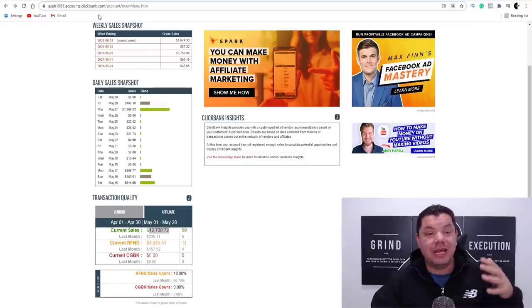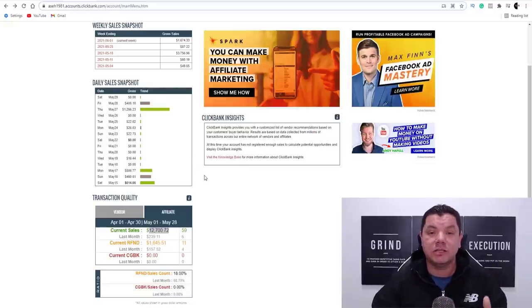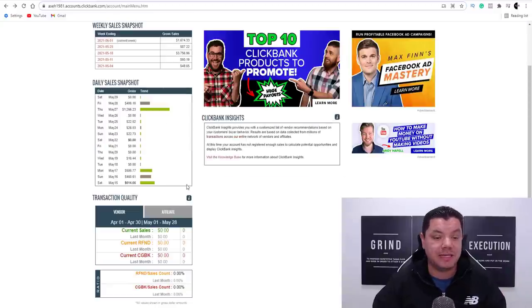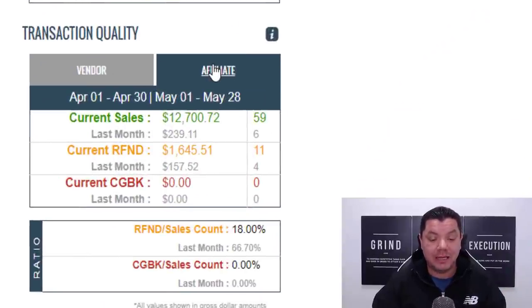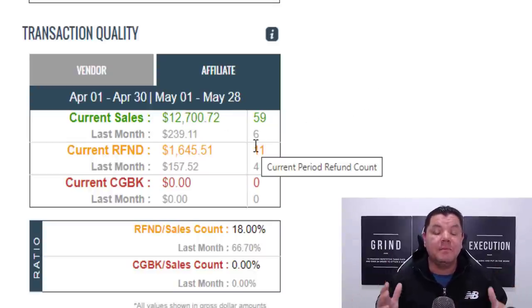Today I want to show you exactly what I do to make hundreds of dollars a day in affiliate marketing. This is one of my ClickBank accounts where I test different strategies. If I click onto my affiliate section and refresh my page to show you this is 100% legit — in the last 30 days I've made $12,700 in sales. 50% of that is my commissions minus any refunds, and when I work this out it averages out to just under $200 a day.